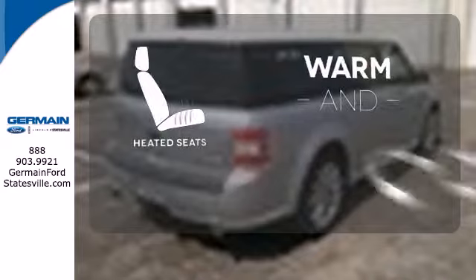Wrap yourself in the comfort of heated seats. It's a must-have for someone in need of a stylish and spacious vehicle.